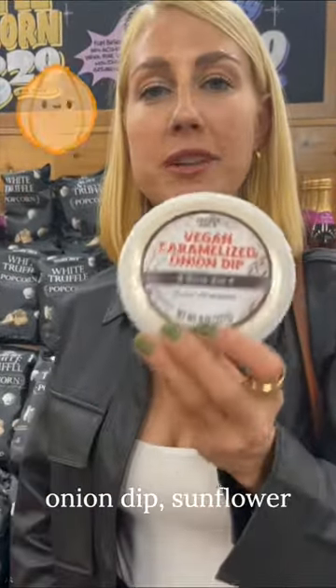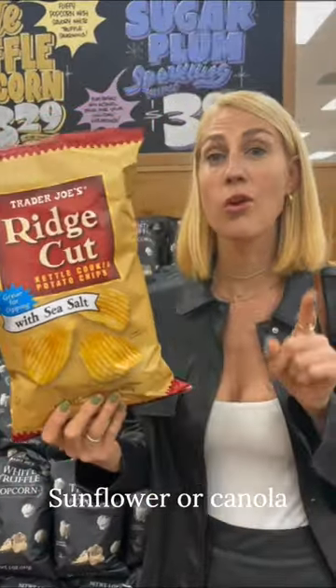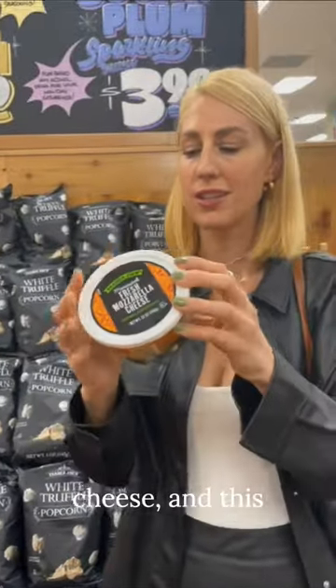Vegan caramelized onion dip: sunflower and canola oil. Ridge cut chips: they have sunflower, safflower, or canola oil. Fresh mozzarella cheese — and this has canola oil in it.